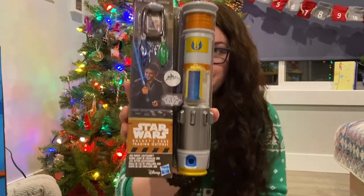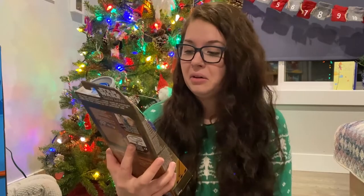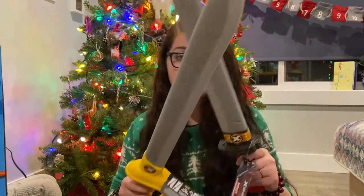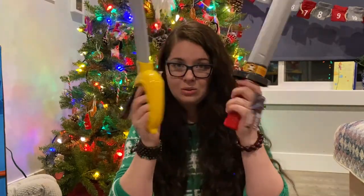We got him this lightsaber that comes with some kyber crystals. This kid has had the same lightsabers since he was like two years old and he has destroyed them. One of them broke and he's still playing with the same two, even the broken one — he doesn't care. So it's time for a new lightsaber. On the weapons front, we also got him some foam swords. These were also at Peavey Mart and I think they were $6 or $8 each — like ninja swords.